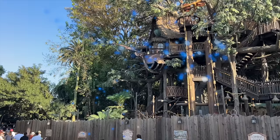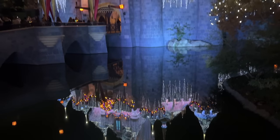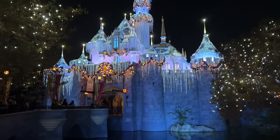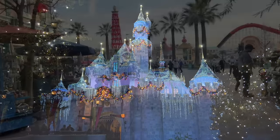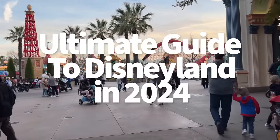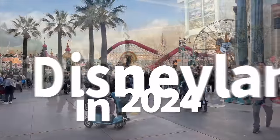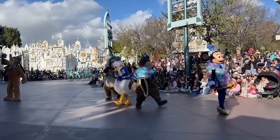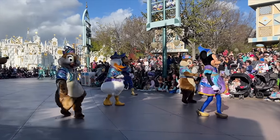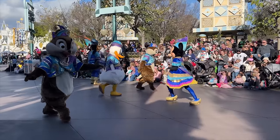Hey everybody, it's AJ for Disney Food Blog. Interactive treehouses and ghostly gardens and revived nighttime spectaculars — Disneyland's got them all and a lot more in store for next year. The goal of today's video isn't simply to highlight all the best new and returning stuff you need to know about before going to this park, though that's gonna be a good chunk of it. We're also gonna make sure you know how to make this 2024 vacation the best one yet, with tips and recommendations and cautionary tales.